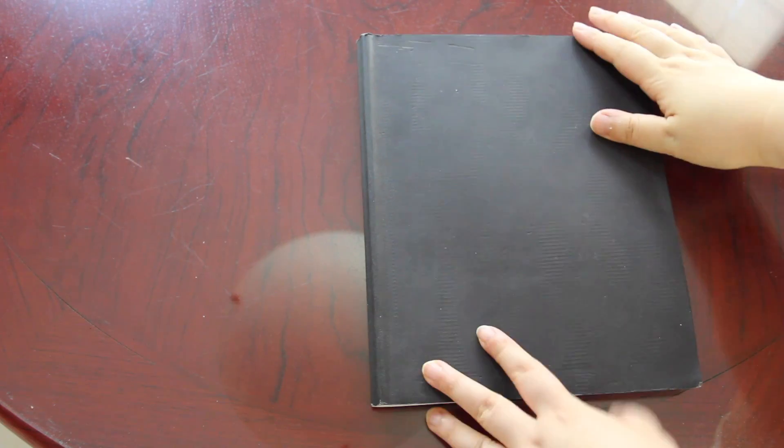Hi everyone, it's Becky here. Welcome to another video on my YouTube channel. Today I'm going to give you a sketchbook tour of one of my sketchbooks from 2019. This is a really special sketchbook that records my memory of my first semester in graduate school.